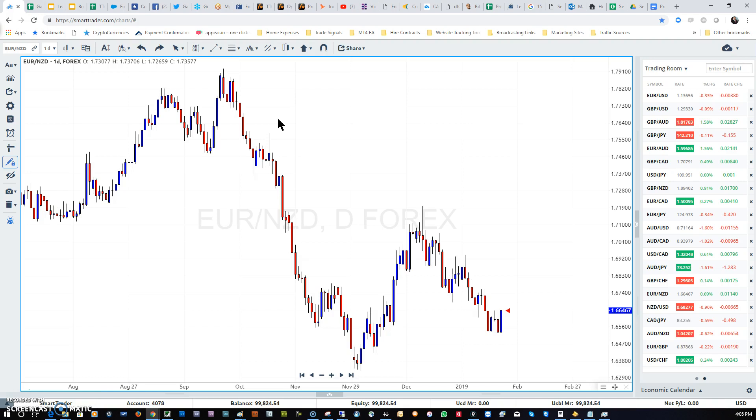When the news and the technicals start lining up together, it's time to start paying attention. The data expected out at 4:45 today is that the unemployment rate is going to rise from 3.9% to 4.1%. That means we can start seeing a weaker New Zealand dollar. The technicals have to confirm that, and if they do, it's time to look to sell the New Zealand currency.